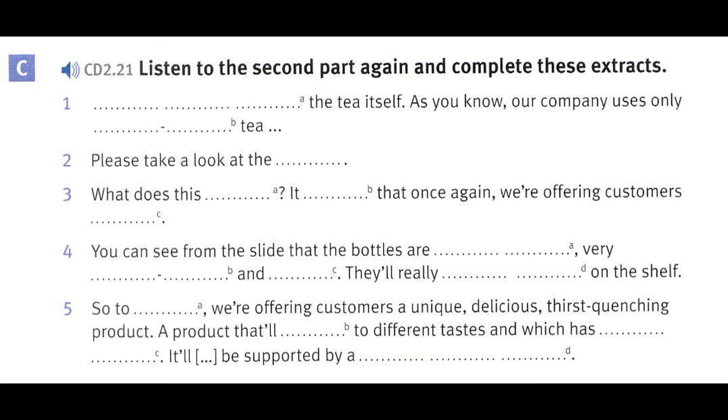What about sizes? 14 ounces for single-serve, 55 fluid ounces for multi-serve. What does this mean? It means that once again we're offering customers choice. You can see from the slide that the bottles are beautifully designed, very eye-catching and appealing. They'll really stand out on the shelf.